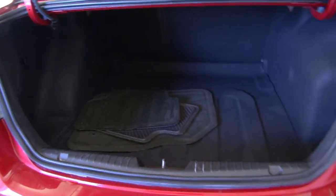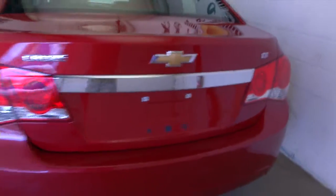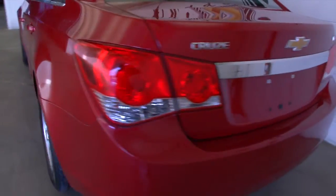In this video walk-around we're going to start at the back of the vehicle, as you're seeing the trunk right now, and make our way to the front of the vehicle. Exterior paint seems to be in good condition.